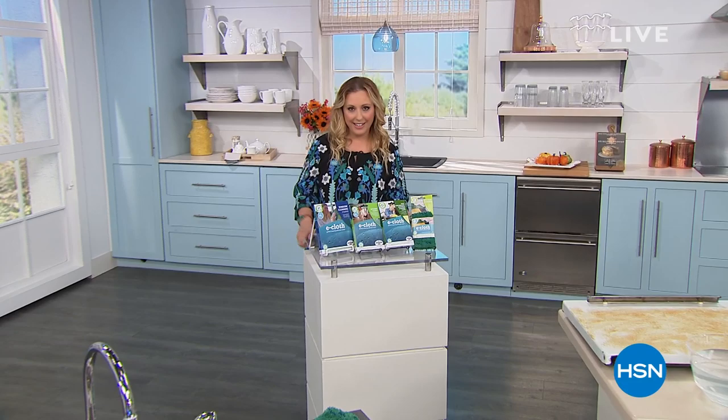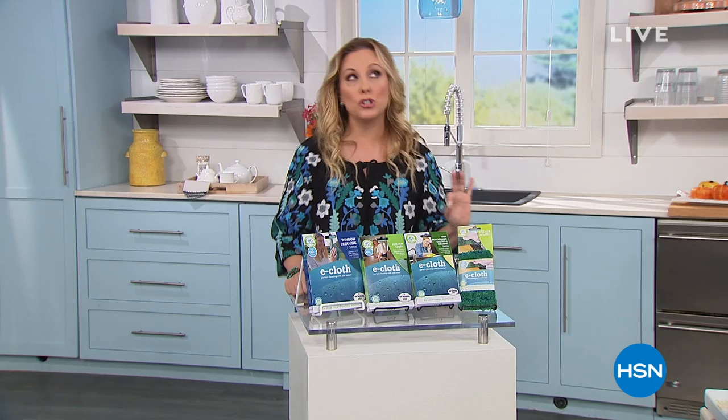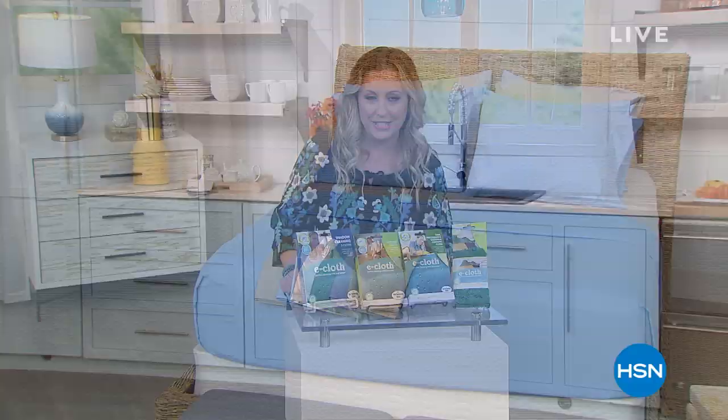Welcome to HSN! I'm your host Helen Keeney, and I've got two hours of problem solvers. We're going to start out with a lot of exciting items that are brand new and world-launched, but I want to mention some beautiful super soft microfiber sheets that are going to be coming up in the show.